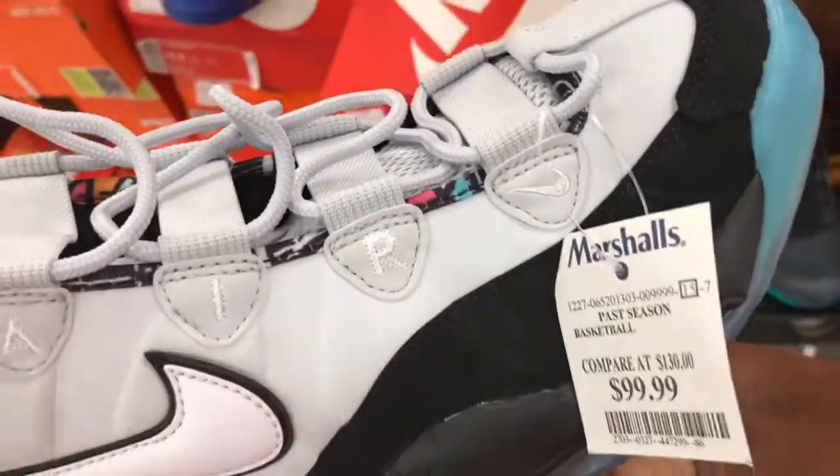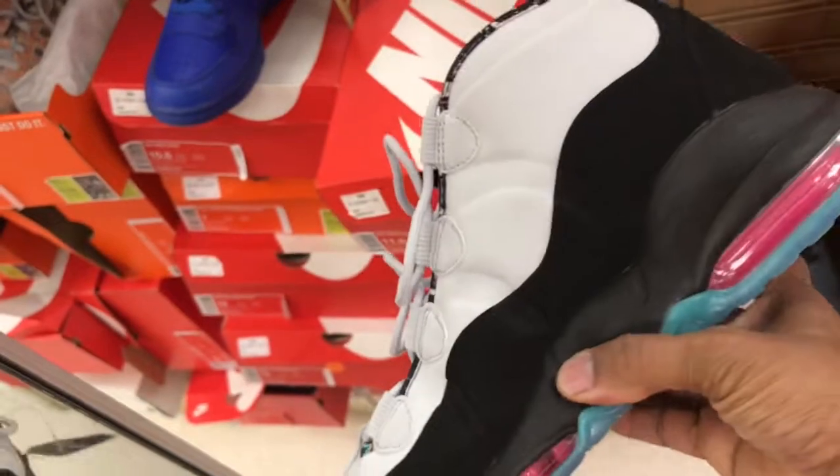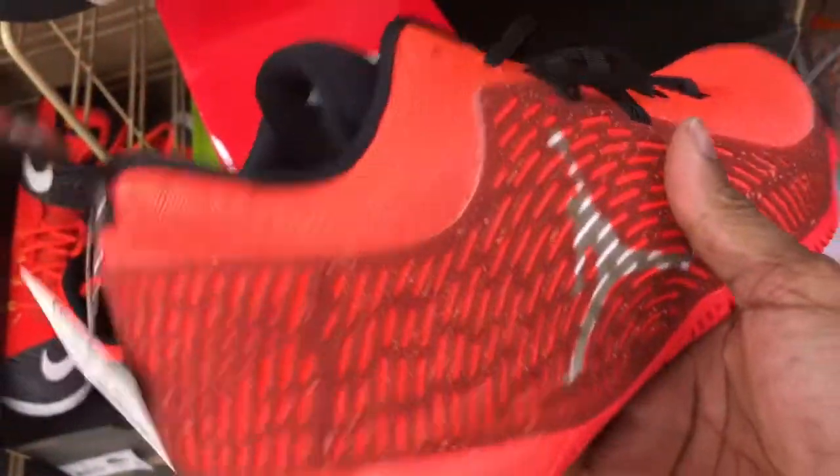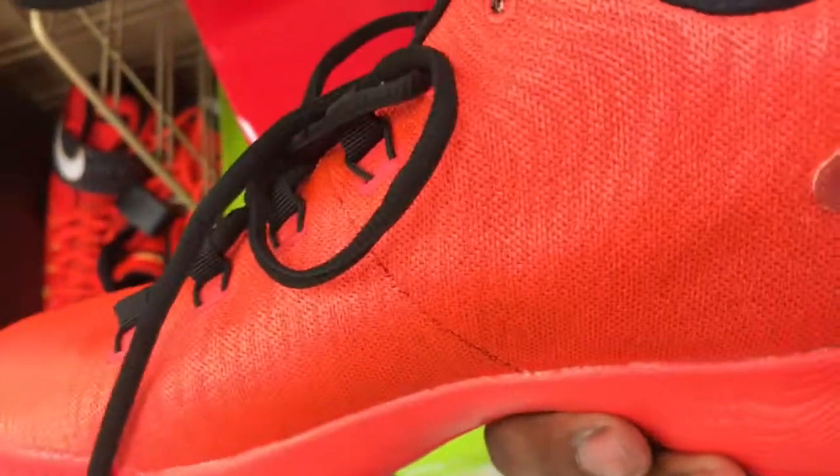A lot of tempos, man. Check it out the price though. CP3s in here, $59.99.